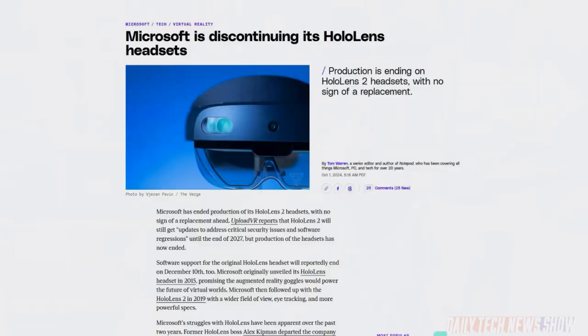Microsoft has also stopped making its HoloLens 2 headsets. Existing users are still getting security updates until the end of 2027, but that's kind of it.